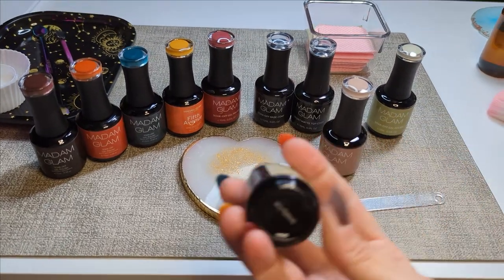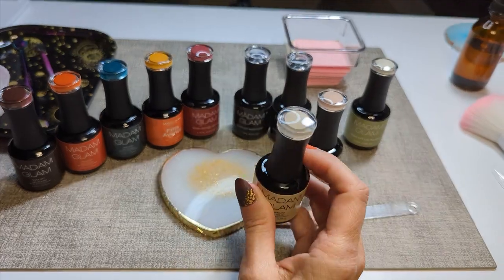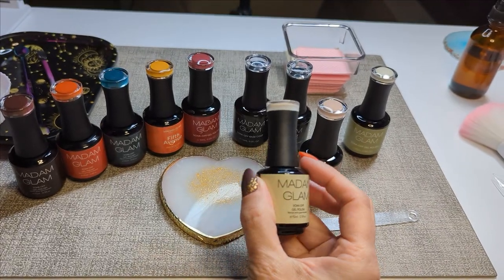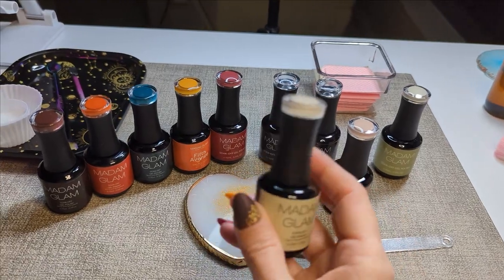This is also one of my favorites — Smelly Cat. Super cool color, I love it. It's kind of unique, it's a neutral. I don't even know how to describe it, but I love this.